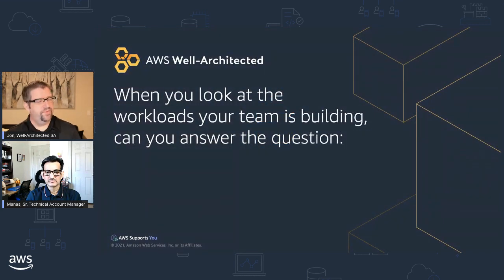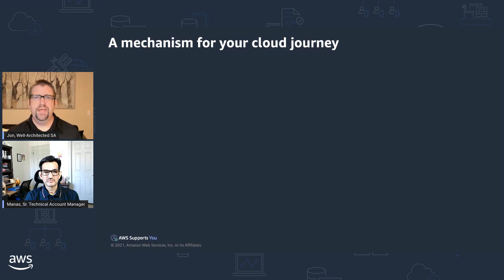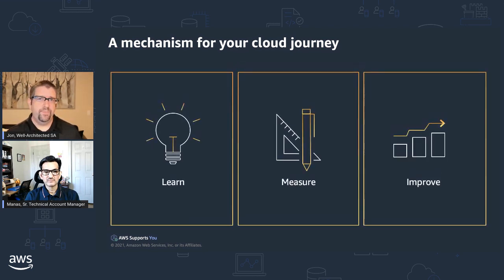Let's start with a little introduction to Well-Architected. AWS wanted customers to be able to answer a simple question: are you well-architected? We designed the Well-Architected framework as a mechanism for your cloud journey — to learn AWS best practices based on what we learned from customers and from AWS service teams, then measure your workloads against those best practices and identify opportunities for improvement so you can continuously improve your workloads over time.